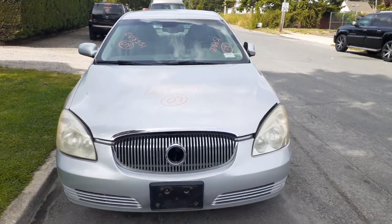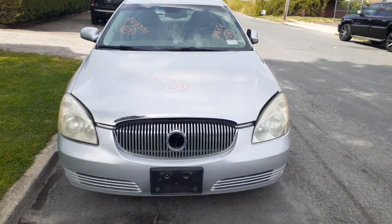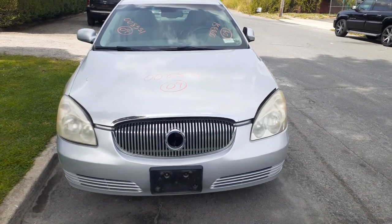Newest addition to the inventory is a 2009 Buick Lucerne. It's a CXL 3.9 automatic. Stock number is 8351.